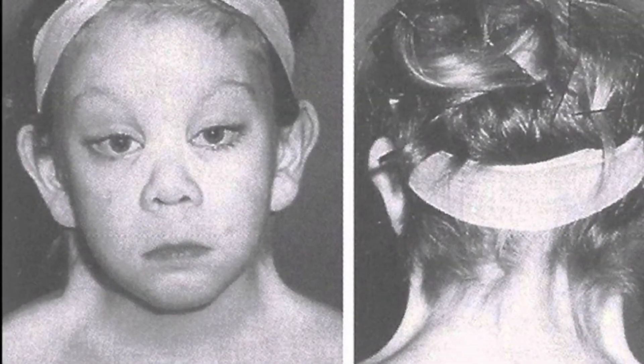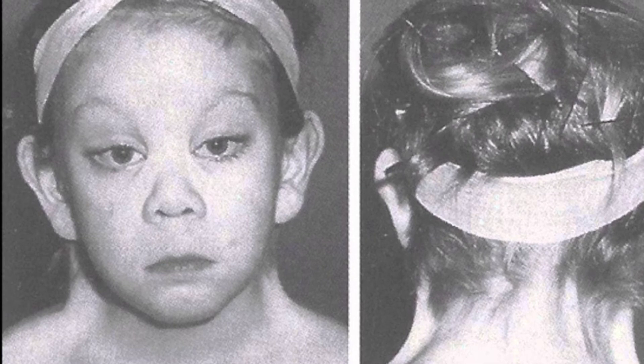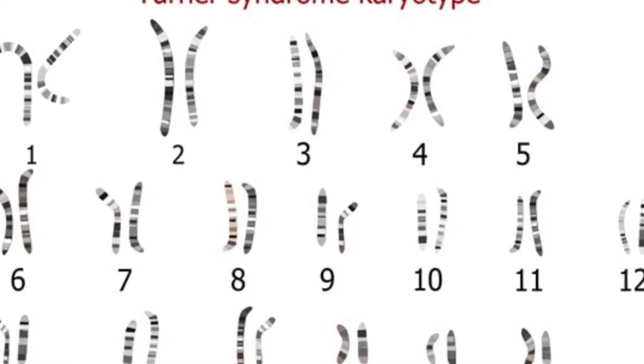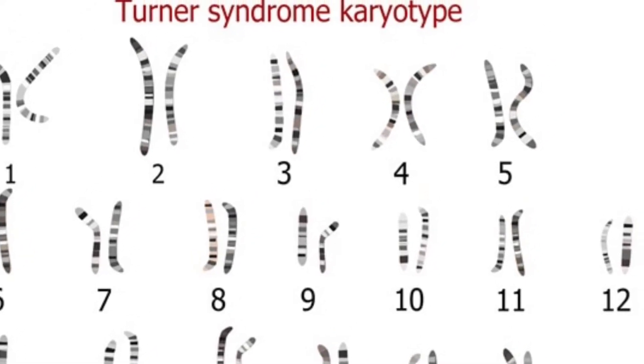In 1938 he published his paper 'A Syndrome of Infantilism, Congenital Webbed Neck, and Cubitus Valgus.' In 1937 Dr. Henry Turner started his study on this new syndrome that he had found. There were seven women — six adolescents and one adult. Dr. Henry Turner described these seven patients and said that they had the same unusual developmental and physical features. He also said that this condition occurring in the same individuals is unusual and to his knowledge had not been previously reported. It wasn't however until 1960 when the chromosomal abnormality was found.